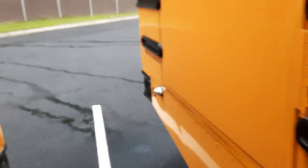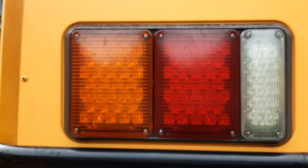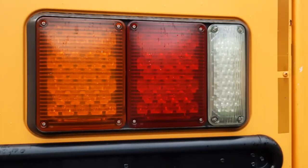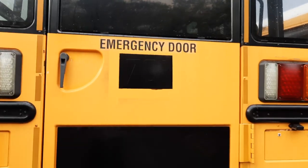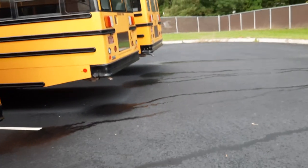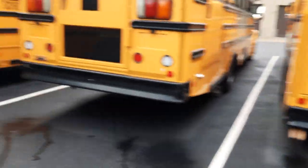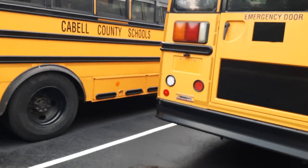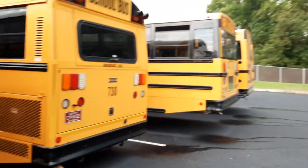I'll go around to the other side. There's a driver over here and I don't want to bother him. Our 07s were the only ones to really have these tail lights, which I thought was pretty cool. I think they're also the only ones to actually have tinted glass in the back. The rest of ours don't — like if you look at 714 right over here, no tinted glass in the back.